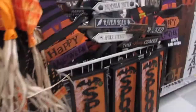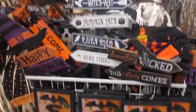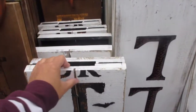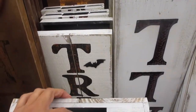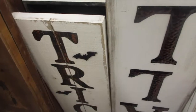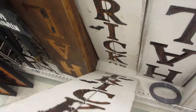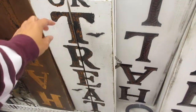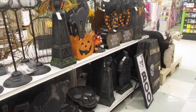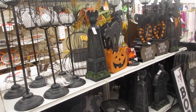They've got some signs to put in your yard. There's a nice wood sign made out of what looks like pallets — it's double-sided. It says 'trick' on one side and 'treat' on the other. And there's more stuff for the yard to decorate, also 60% off.